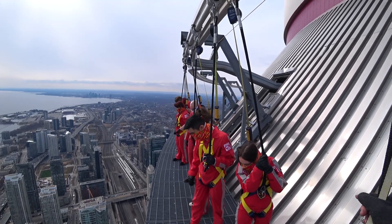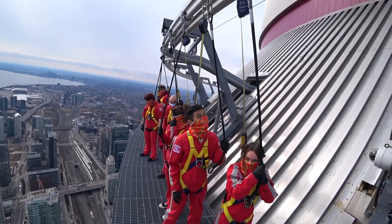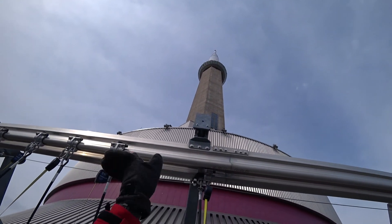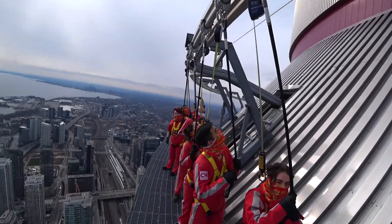Below us is actually the roof of the 360 restaurant, so you may smell yumminess coming out of there. And above us, another 31 stories — the Skypod, with two people looking down at us right now.